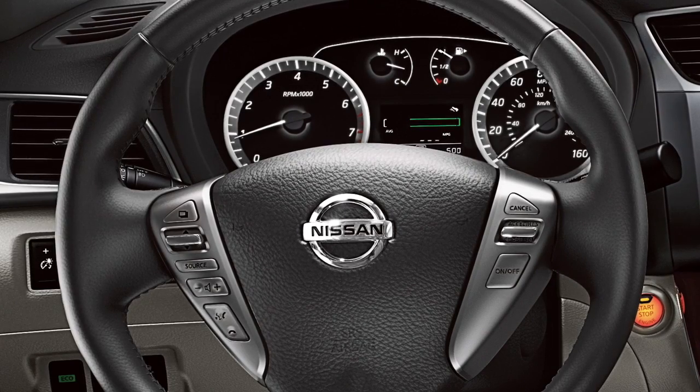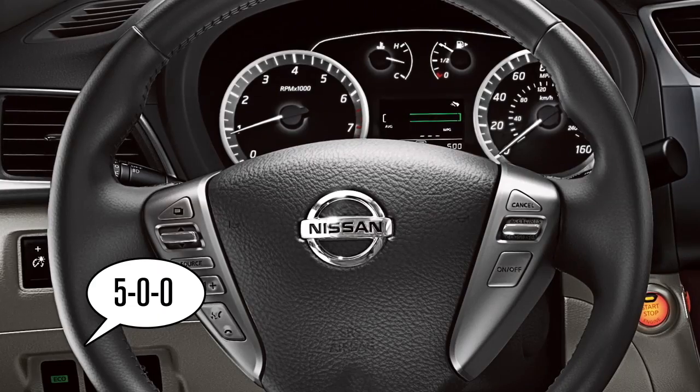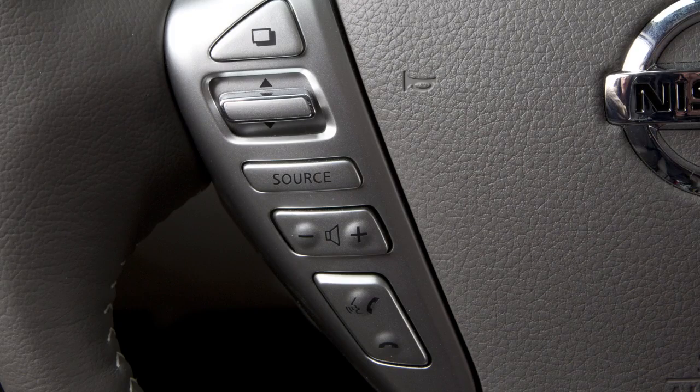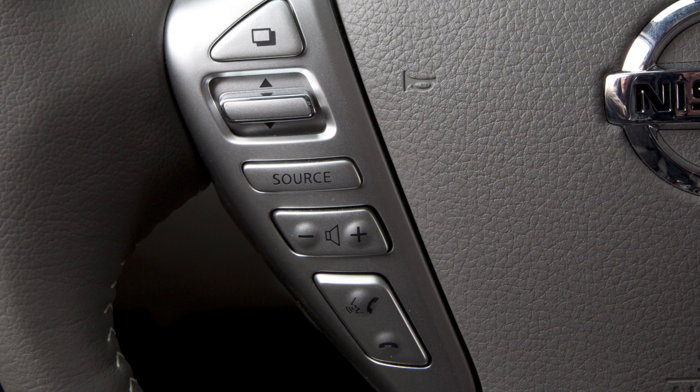Use single digits when speaking phone numbers. For example, 500 should be spoken as 5-0-0. To increase or decrease the volume of the phone prompts, push the plus or minus volume control switches on the steering wheel, or turn the volume control dial on the audio system if in operation.